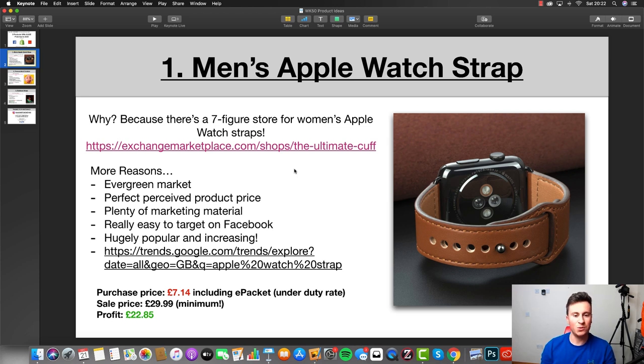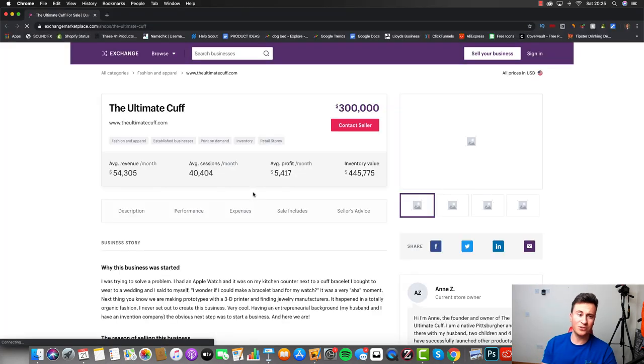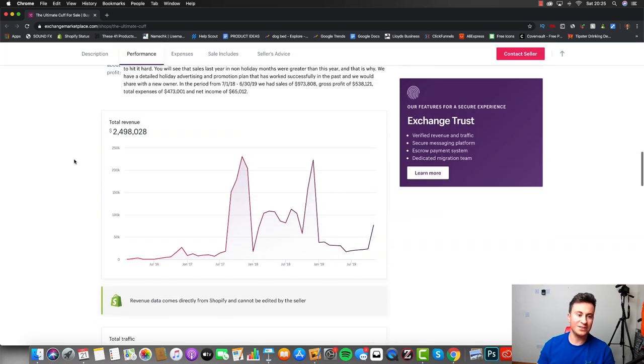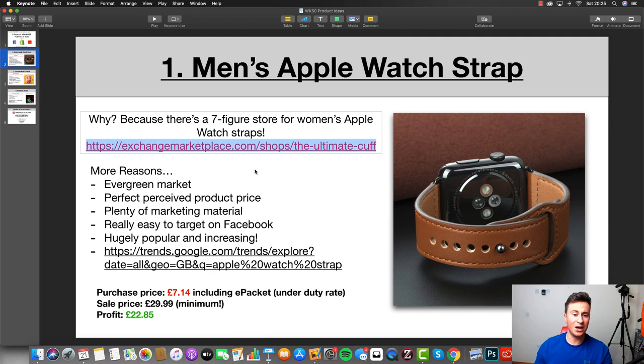Product number one is this men's Apple Watch strap. The reason I like this product and believe it has so much potential is because when I was scrolling through the Exchange Marketplace I came across a store doing over seven figures per year — it's called The Ultimate Cuff. This is essentially a women's store for Apple Watch straps, and if I scroll down to the revenue you can see they did two and a half million dollars. However, they don't sell men's ones, which leads me to think there's a gap in the market.